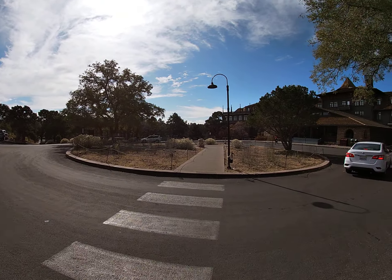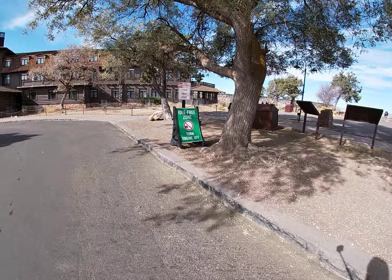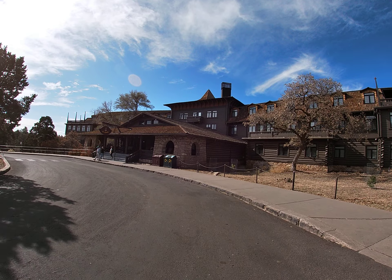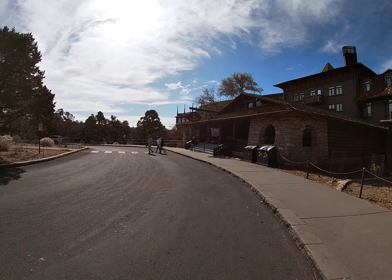Looking off again to the east. We'll be heading west towards the Bright Angel Hotel and down where the Bright Angel Trail begins. I'll be doing that tomorrow about the same time — I'll probably be already an hour into it.